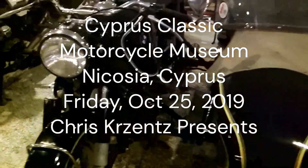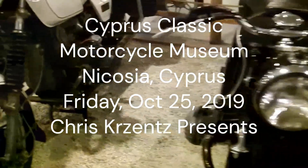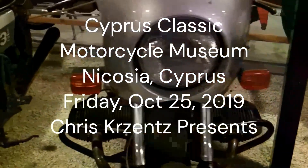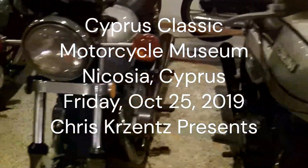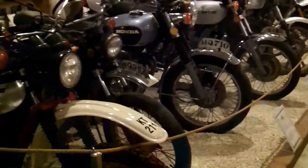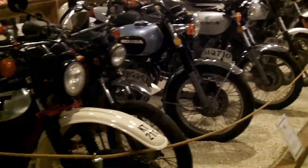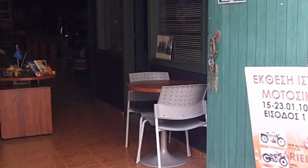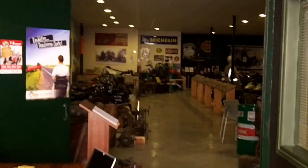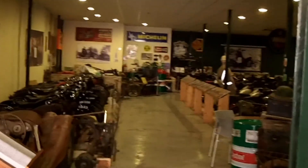This is Chris Cruzet. I'm going to show this video first before I show the other one with the tour. It's Friday, October 25th, 2019. The time is 3 p.m. I'm entering the Cyprus Motorcycle Museum and then somebody from the museum will talk to me.